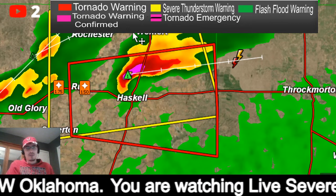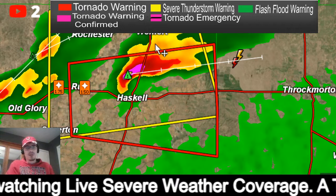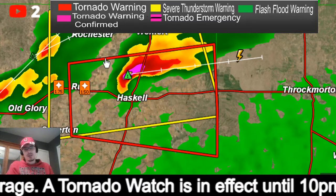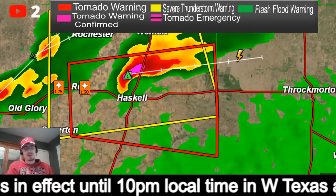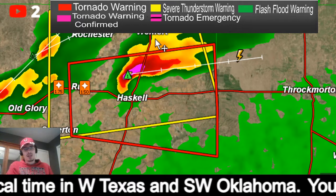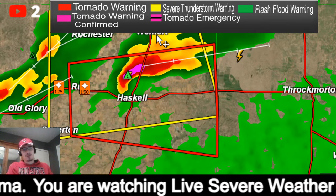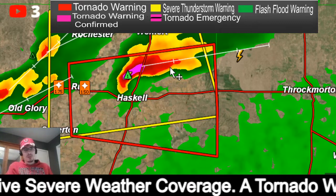At the top of the screen we've got all the different warnings and their colors. Severe thunderstorm warning is in yellow. Tornado warning — a generalized tornado warning — is red. If there is confirmation of a tornado you will see based on the legend here that it will be pink. And if we get a large tornado in a populated area, a tornado emergency may be issued and you'll see pink with a black line through the outline. Any flash flood warnings will be in green.